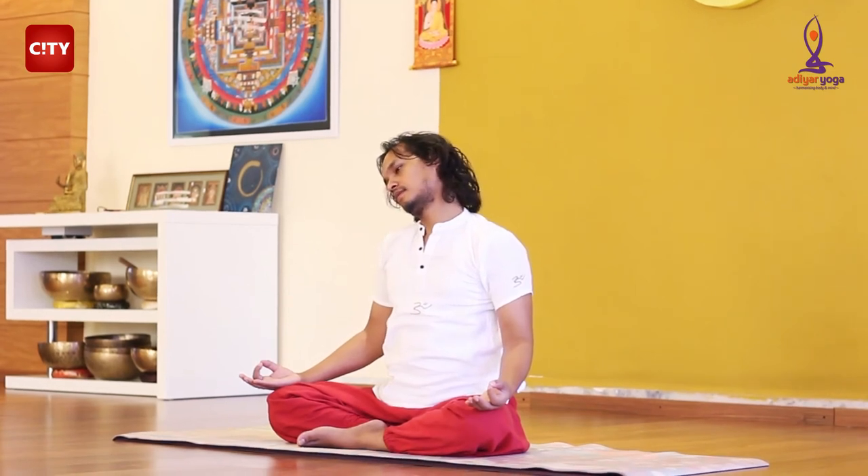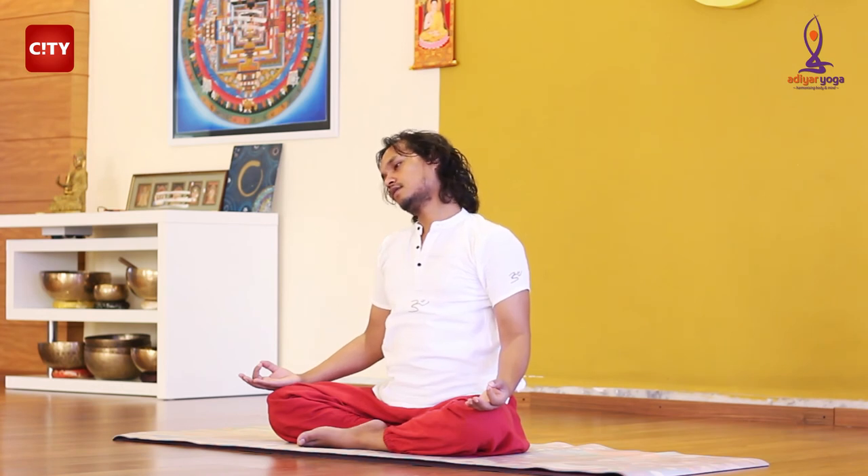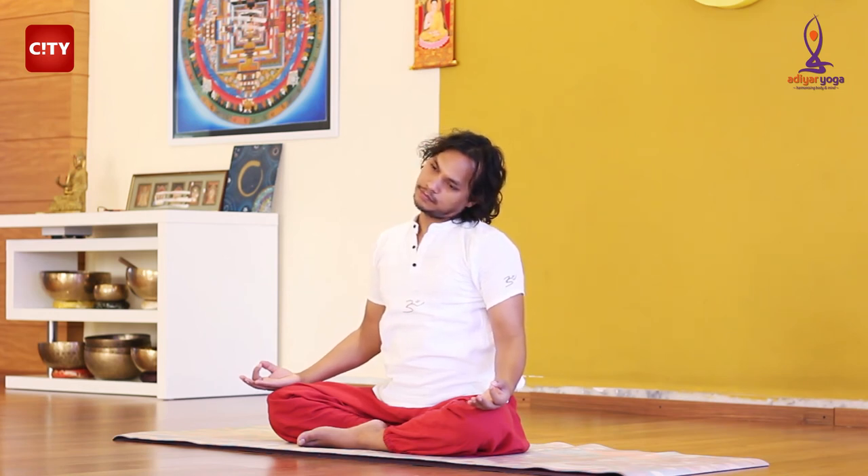Now, bend your neck to the right side and come back to the center. Then turn left and come back to the center. Continue to turn right and then come back to the center. Bend right, center, left, center.